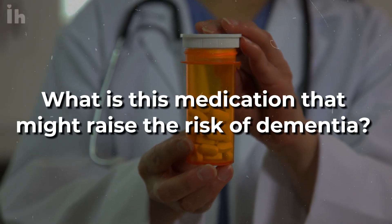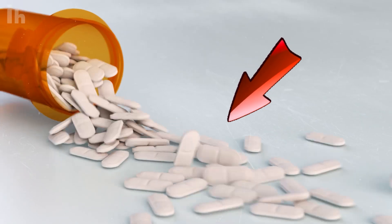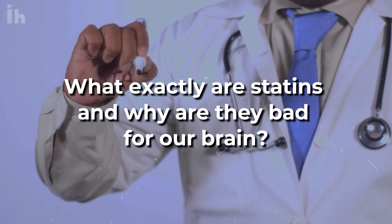So, what is this medication that might raise the risk of dementia? If you guessed statins, you're correct. What exactly are statins and why are they bad for our brain?